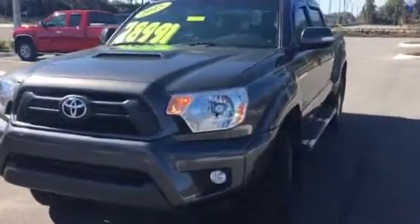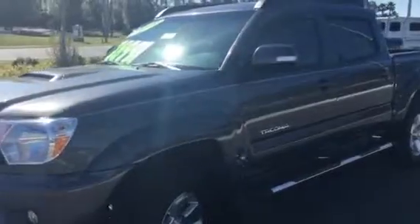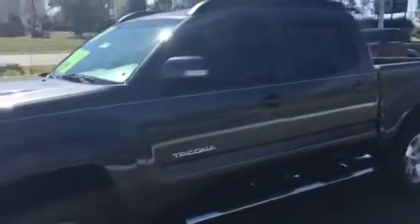This is a fantastic vehicle. It has very, very low miles — only 18,000 miles on it. It's in excellent shape.